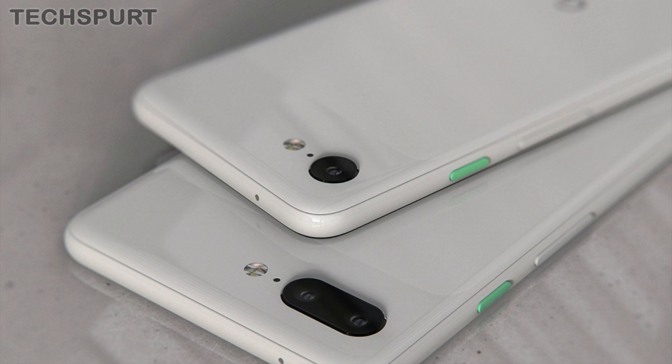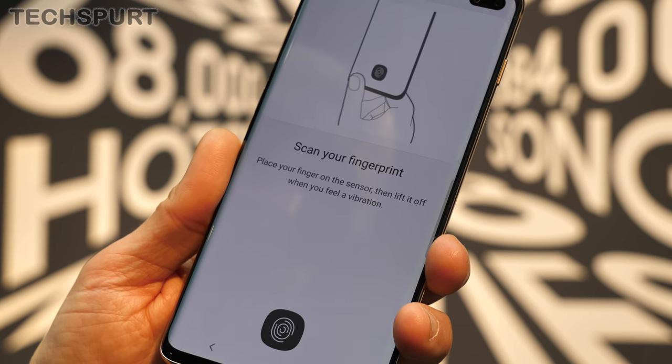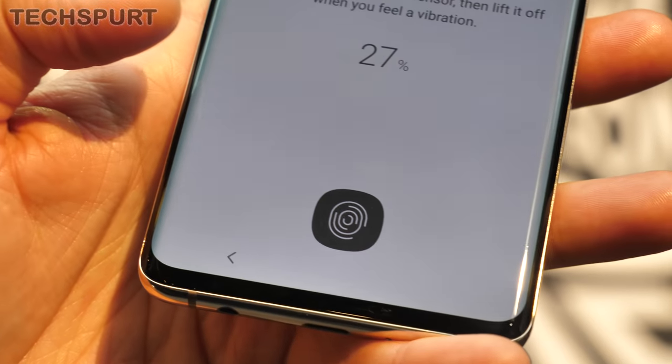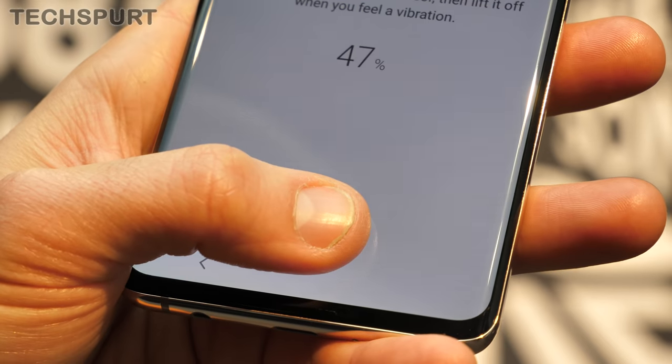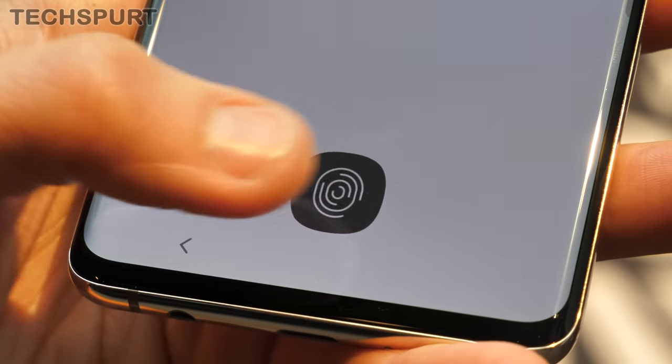You'll also notice that there's no rear fingerprint sensor in the renders, and I reckon that'll be accurate too. Chances are instead it'll be replaced with an ultrasonic scanner built into the Pixel 4's display, just like on the Galaxy S10. This is a 3D sensor which can accurately map out your finger's ridges and function even when your hands are greasy or moist, and it won't be fooled by 2D images. Definitely a worthy upgrade.